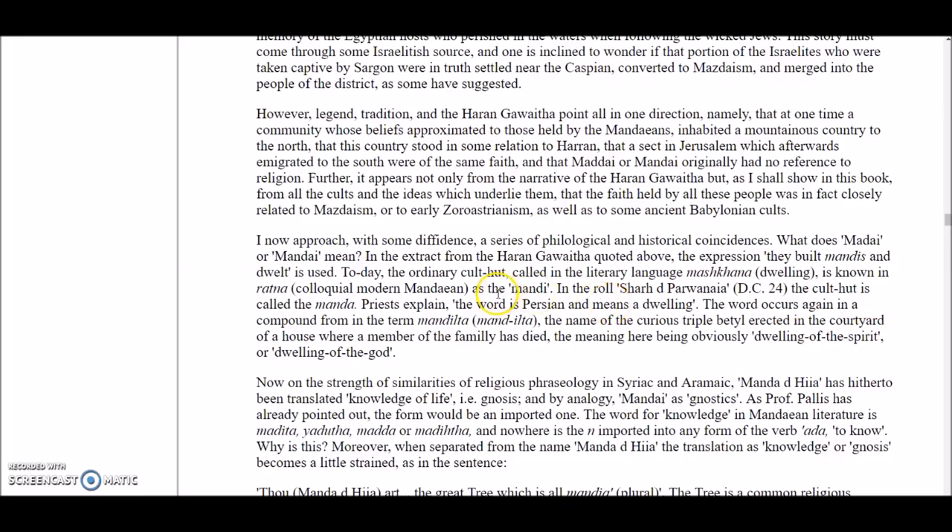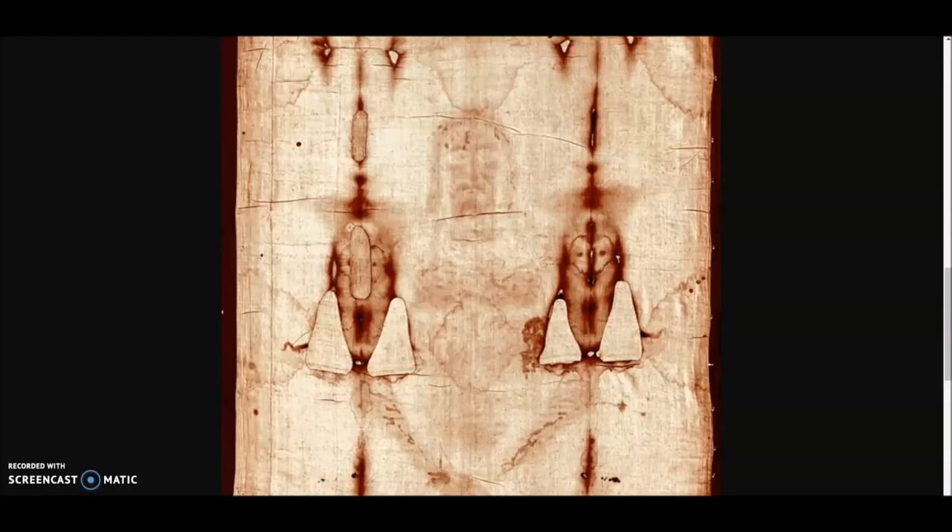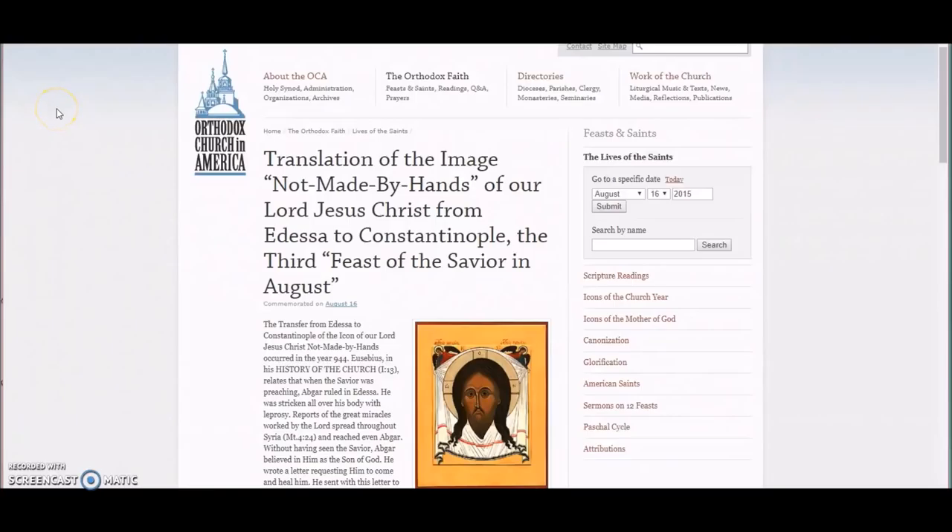What does Mandae mean? This comes from the Haran Garawitha — in Haran, that's the exact part of the world that Sogmatar comes from, all those ancient spots in present-day Turkey I told you about. As a priest explained, the word is Persian and means a dwelling. The word occurs again in the compound Mandelita — the name of a curious triple baedle erected in the courtyard of a house where a member of the family has died — the meaning obviously being the dwelling of the spirit. The dwelling of the spirit is the Manda, and that is the Gnostic. It's exactly why the rose is a symbol for the Holy Grail: it's the dwelling of the soul.